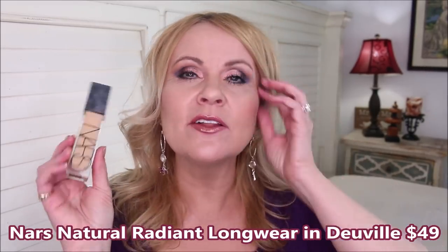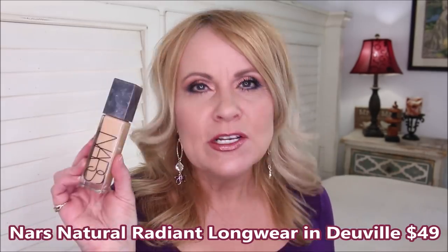The NARS Natural Radiant Longwear Foundation, however, I do love. Mine is in DeVille — Salzburg was a slightly better color match. It comes in a glass bottle with a pump, which I appreciate. The product inside is 10 times better for the mature woman. It's a beautiful blend of glowy and matte, lasts all day with no breakthrough, giving you a flawless canvas. I've had this in my arsenal since it came out and even purchased an extra bottle.